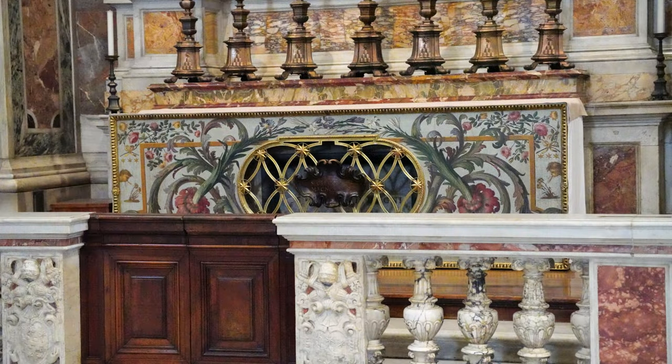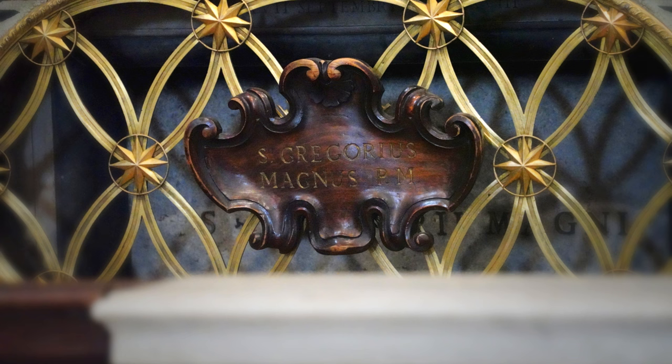Pope St. Gregory the Great is an important figure in the history of the Church. His remains are located in this altar. His name is preserved in the music codified in his day, Gregorian chant.